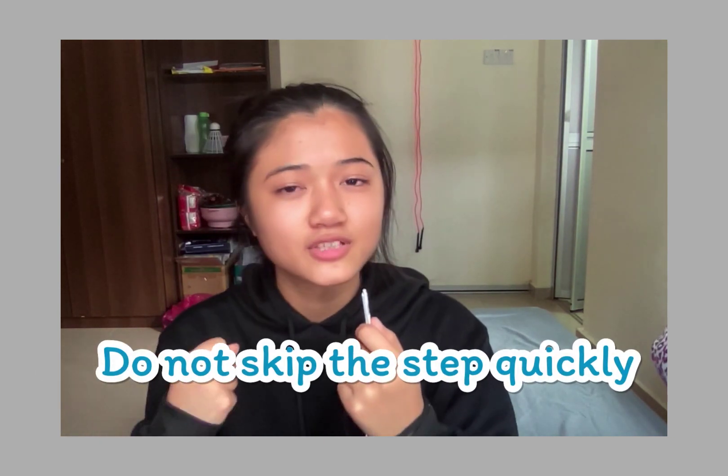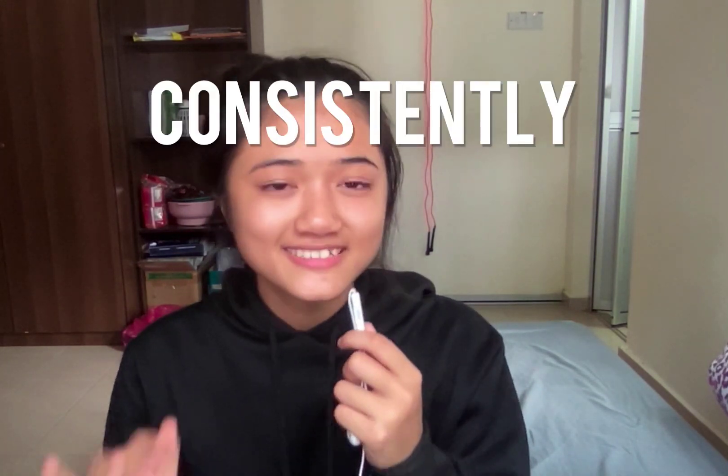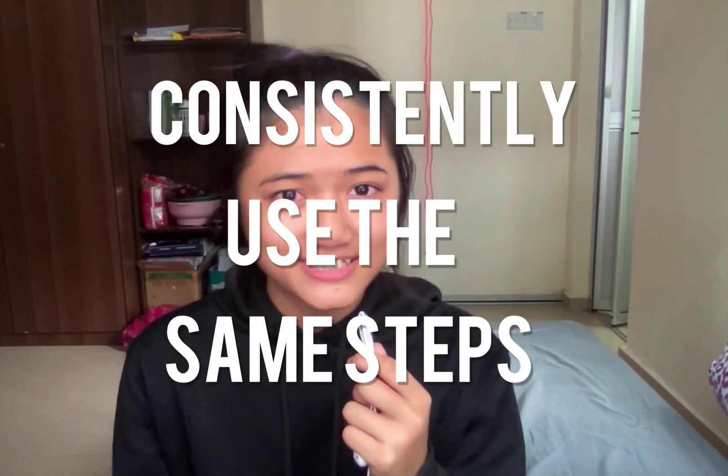Knowing that I'm a very forgetful person, I will not skip the step-by-step solutions quickly. When I do questions, I have level one and level two. For level one, I just aim to master the concept — knowing which formula to use and consistently using the same steps for every question so they stick in my mind. For this first level, I don't care about time restrictions or how fast I can solve a question. All I want is to understand how to approach each question properly. Once I'm confident I can get the right answers, I move to level two.